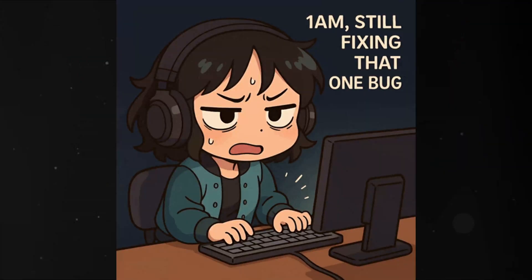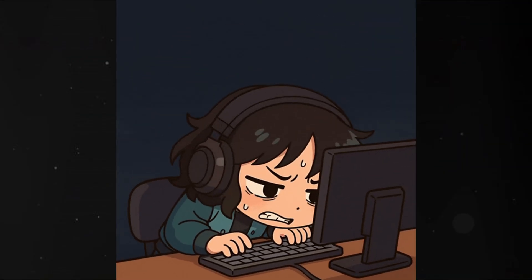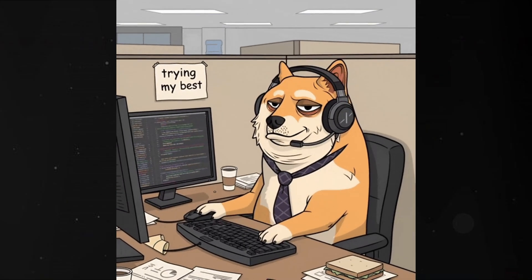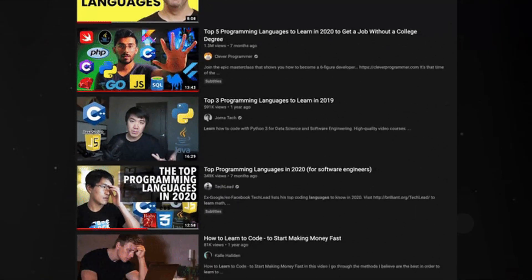Before we jump into the list, let's set the stage. What does easy really mean in programming? For beginners, a language is considered easy when the syntax is simple and doesn't feel like math equations, is forgiving — meaning small mistakes don't instantly break everything — and there are tons of tutorials, resources, and community support.